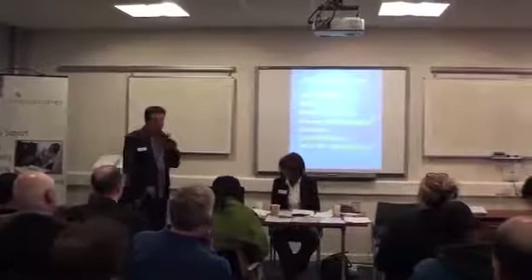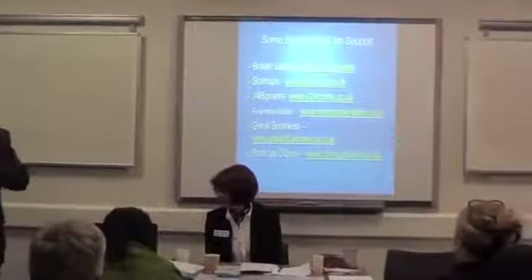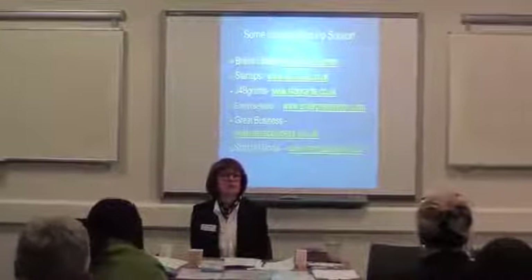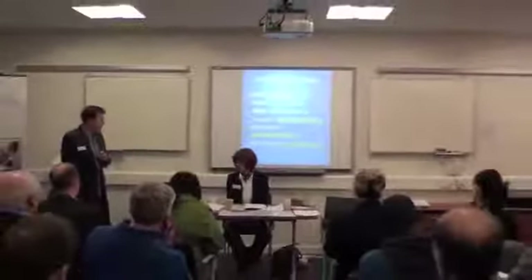Another one, particularly if you've got intellectual property or you're a tech start-up, is from the British Library. One attendee, Adam, confirmed he'd had support from them, rating it exceptionally highly — the best place he'd ever walked into. So there you go, that's the British Library.